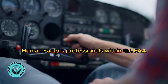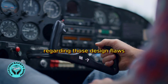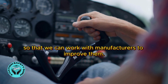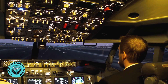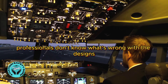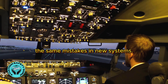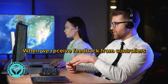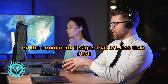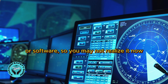Human factors professionals within the FAA solicit input from the field regarding those design flaws that controllers have simply accepted, so that we can work with manufacturers to improve them. But if human factors professionals don't know what's wrong with the designs, manufacturers will replicate the same mistakes in new systems. When we receive feedback from controllers on equipment designs that are less than ideal, we can include them as improvements for future systems or software.